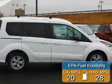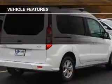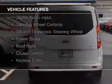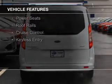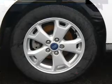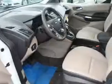Great fuel efficiency saves you money by requiring fewer trips to the gas station. The features include a panoramic sunroof, leather seats, heated seats, digital audio input, steering wheel controls, a tilt and telescopic steering wheel, power seats, roof rails, cruise control, and keyless entry.